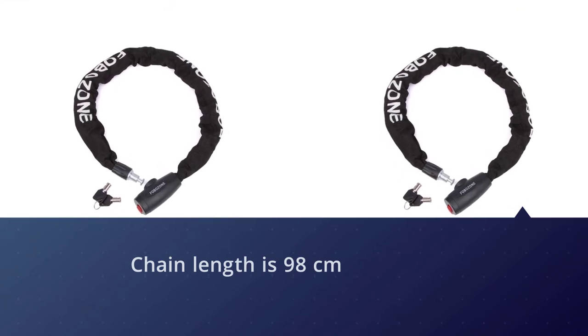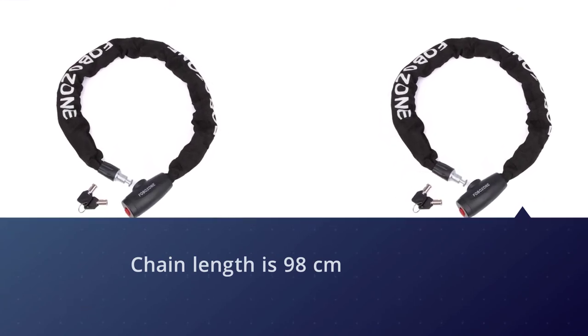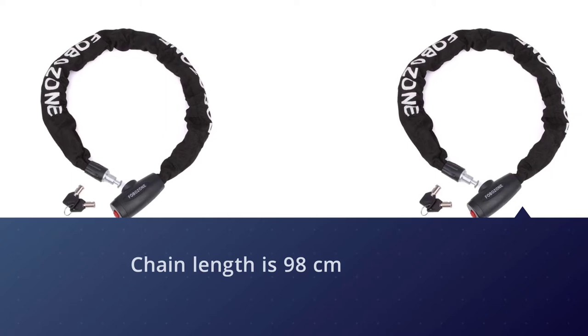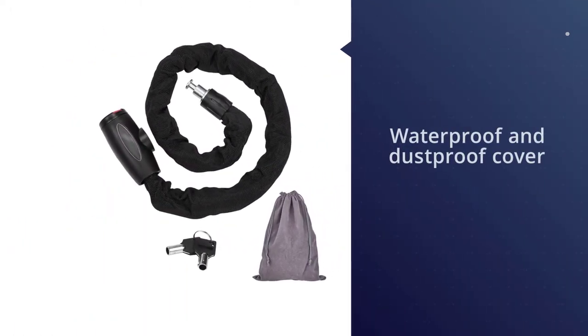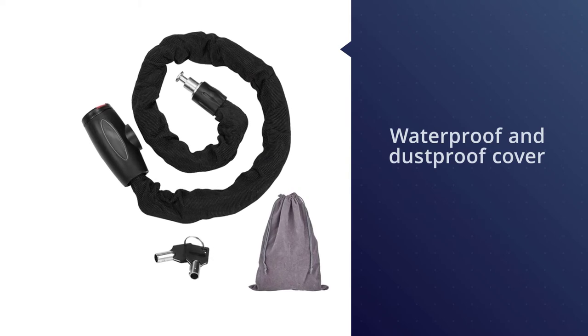The lock cylinder has a waterproof and dustproof cover, and the key features a unique plum shape with a stronger anti-theft function. The bike lock is covered with a non-toxic nylon belt that will not scratch your bicycle or motorcycle.